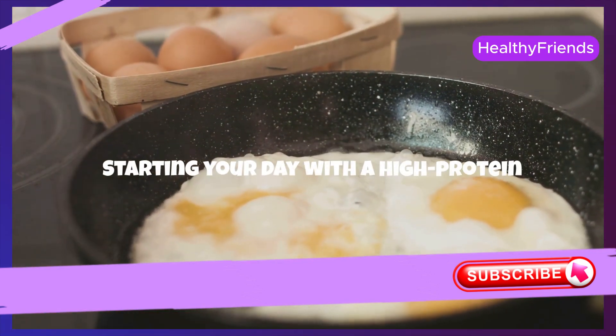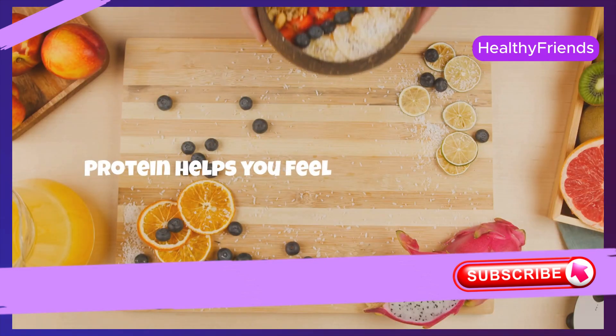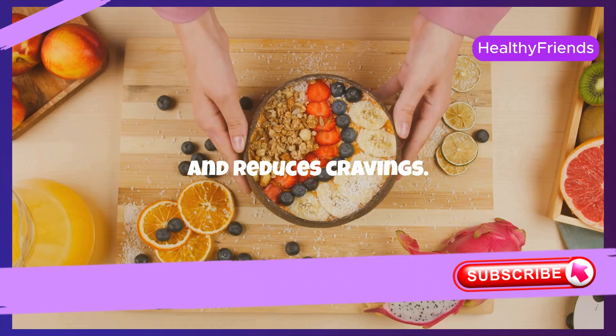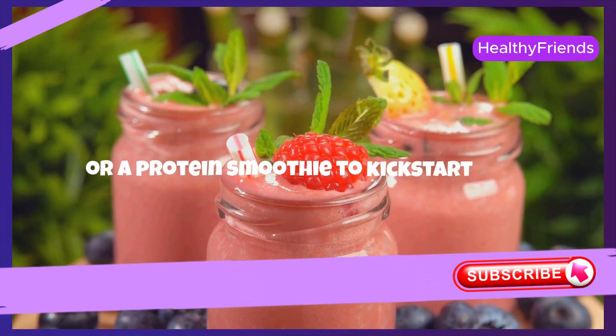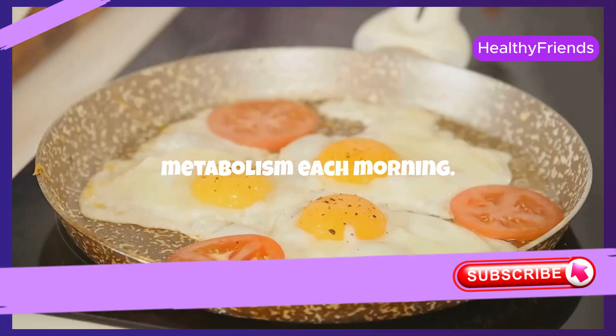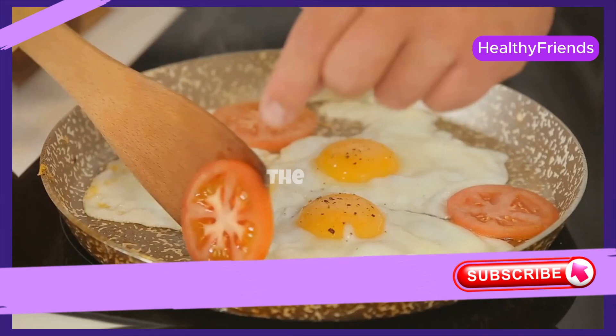Starting your day with a high-protein breakfast is a game-changer for anyone looking to lose weight. Protein helps you feel fuller for longer and reduces cravings. Think eggs, Greek yogurt, or a protein smoothie to kickstart your metabolism each morning. By integrating high-protein foods into your breakfast, you set a positive tone for the rest of the day.